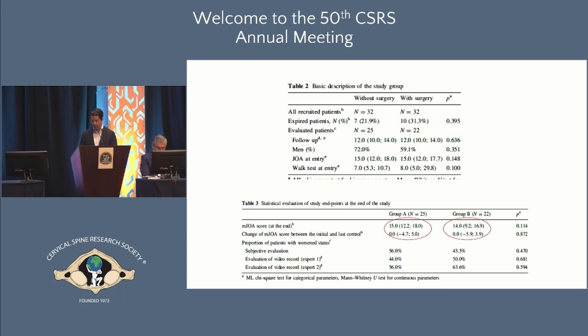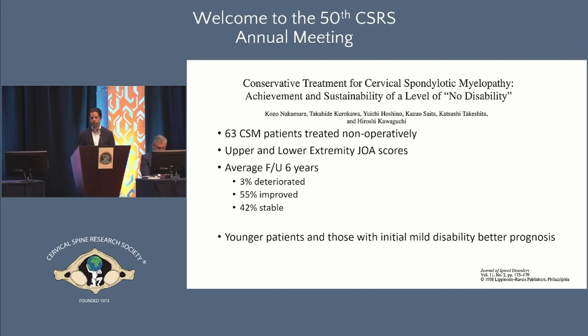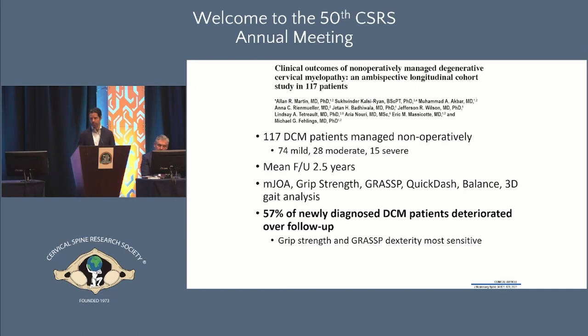Another older Japanese study of 63 patients with myelopathy treated non-operatively found only 3% deteriorated, and mild initial symptoms was a positive predictor of successful non-operative treatment. A more recent study by Dr. Martin — a panelist here — followed 117 patients over time and moved beyond mJOA to more granular assessments including hand function and walking balance. They found a greater risk of deterioration — 57% deteriorated over time — suggesting that what we measure matters, and grip strength and dexterity are more sensitive for capturing change.